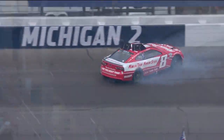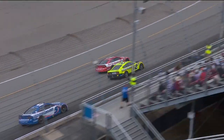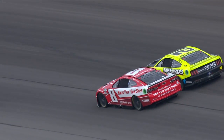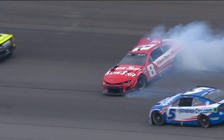Just two guys racing hard for position. Right here, Kyle has forward momentum, feels like he can get up the racetrack. He starts up the racetrack — that contact gets him turned around and contacting the wall.